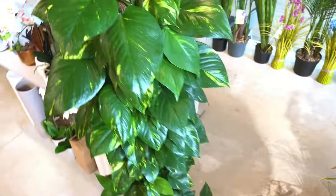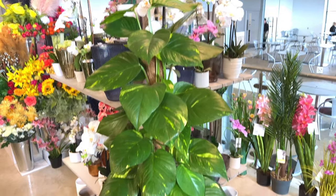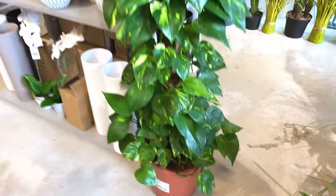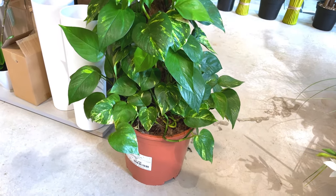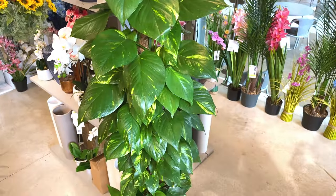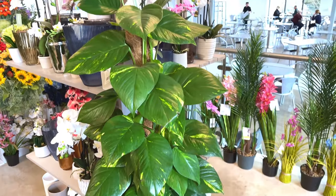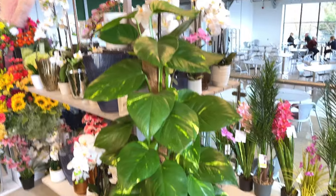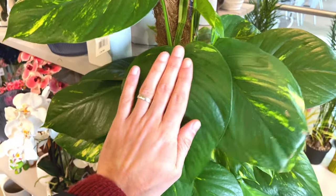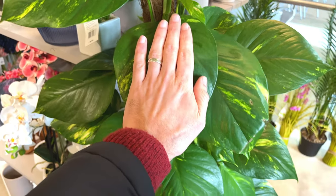Another white one. Look at this - very large Devil's Ivy. How much is that? £80. It's nearly as big as me - I'm 6'6, so that's probably about 6' I'd imagine. Nice big leaves, about the size of my hands.